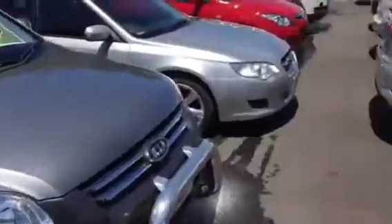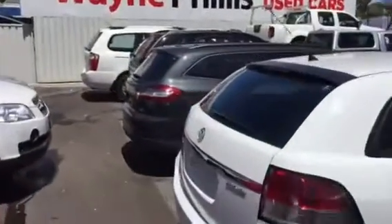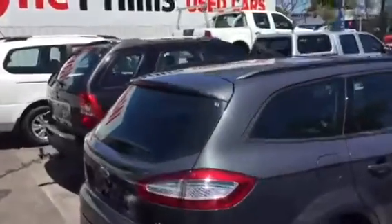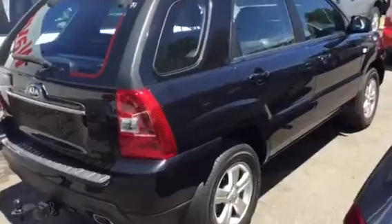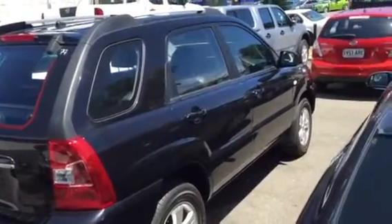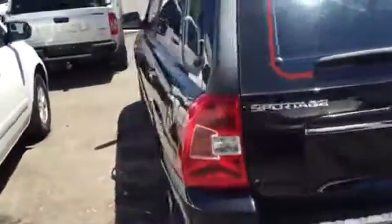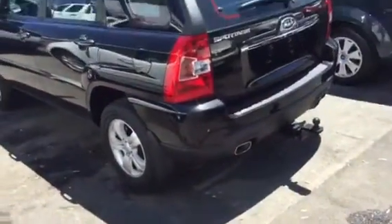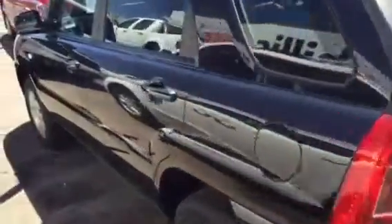I'm just going to walk down here and show you also in the yard — we do have another one here. It's a little bit dearer at $12,990, but this is a manual and it's an updated Sportage version. So we do also have that available as well, if you prefer a manual over an auto. It is a nice, small, economical SUV basically.